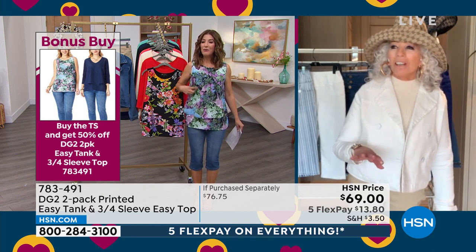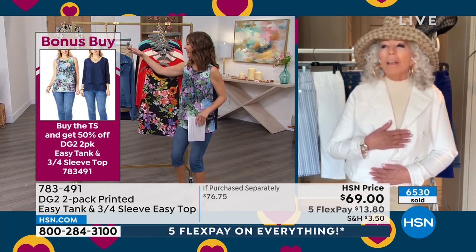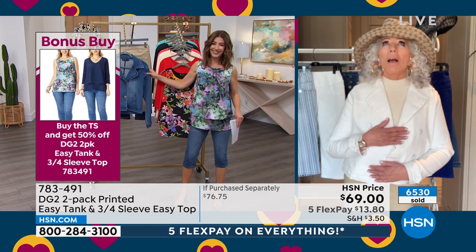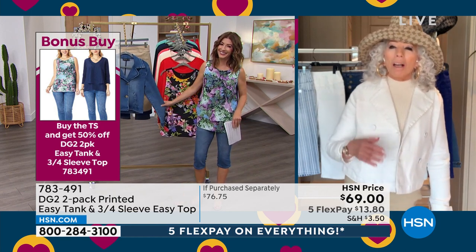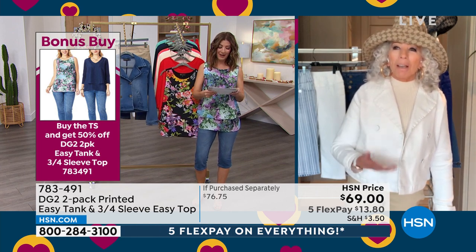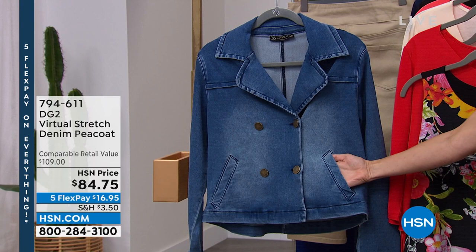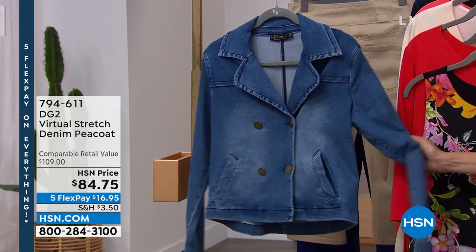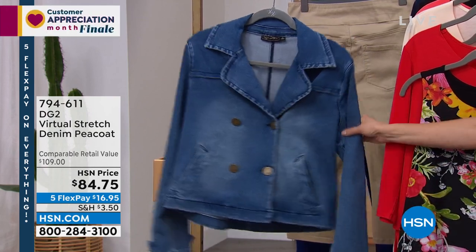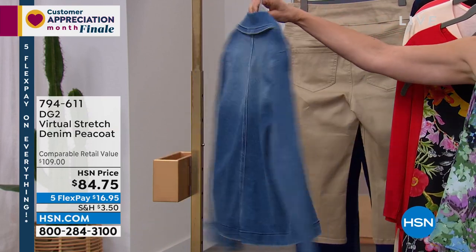Our beautiful Virtual Stretch denim peacoat has been so popular — we are down to one color, which is, of course, the midtone. On me at about 5'4½" on a good day, it comes down about three inches past the bend in my thigh — it's not a long peacoat. I like to wear it open. It's double-breasted, it's Virtual Stretch so it has a huge amount of stretch, which means you can layer underneath it.